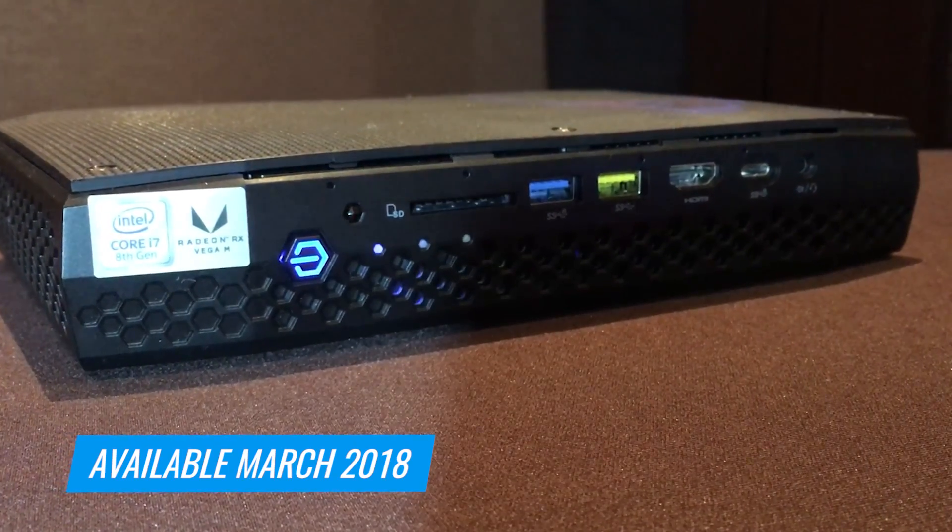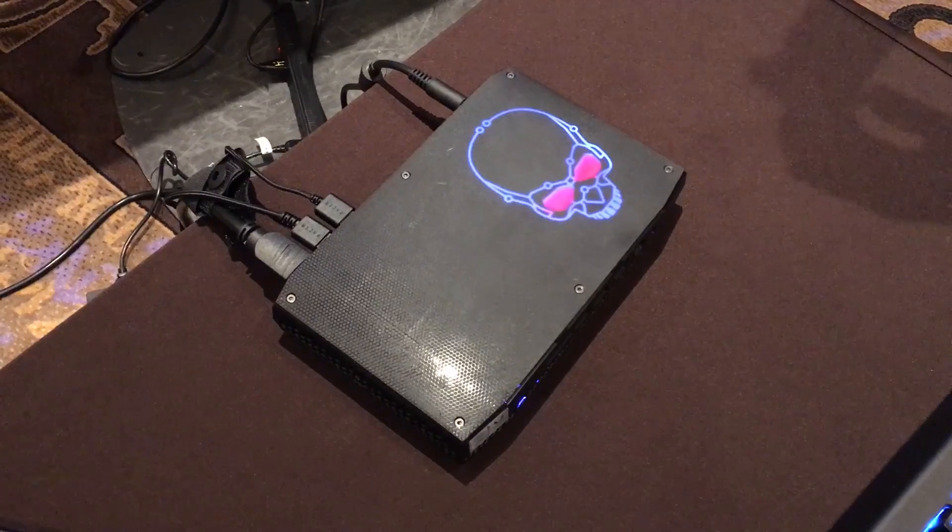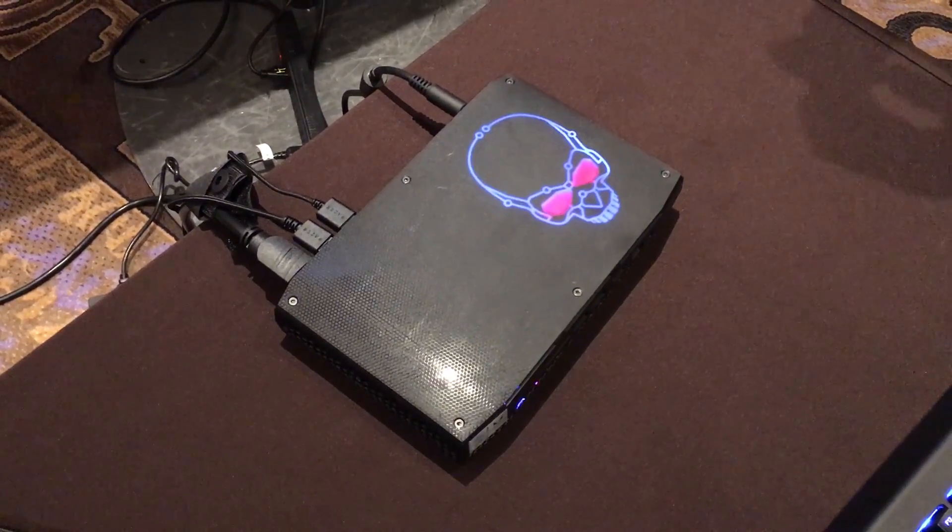Anyway, we're going to start seeing these in March, starting at $799 and $999. For more mini PCs and everything else from CES 2018, keep it locked to Tom's Guide. I'm Andrew E. Friedman, I'll see you next time.